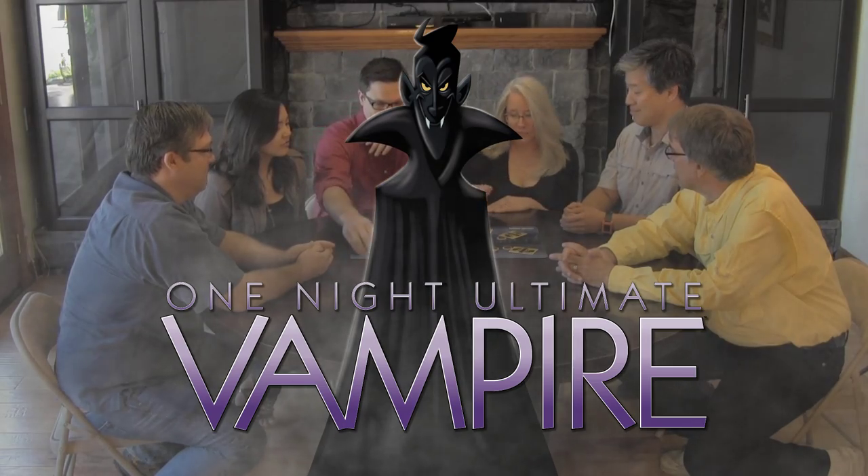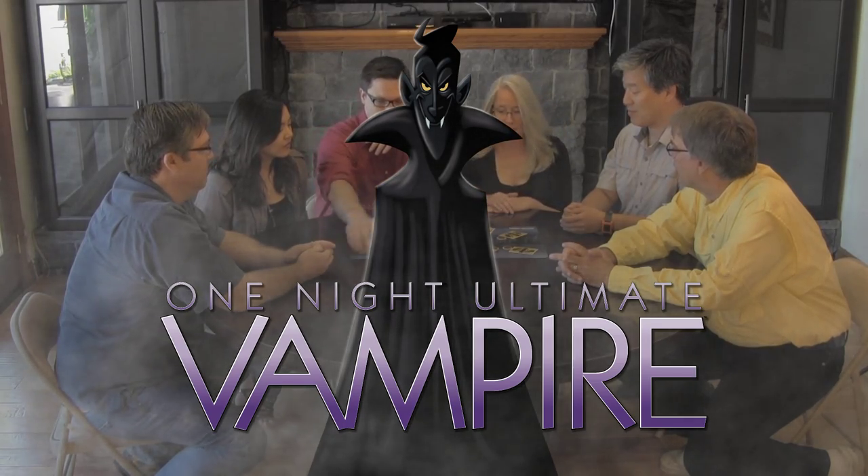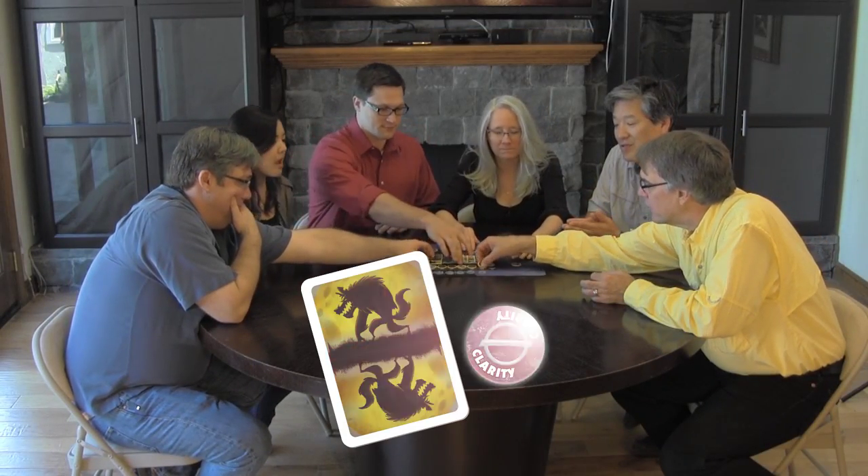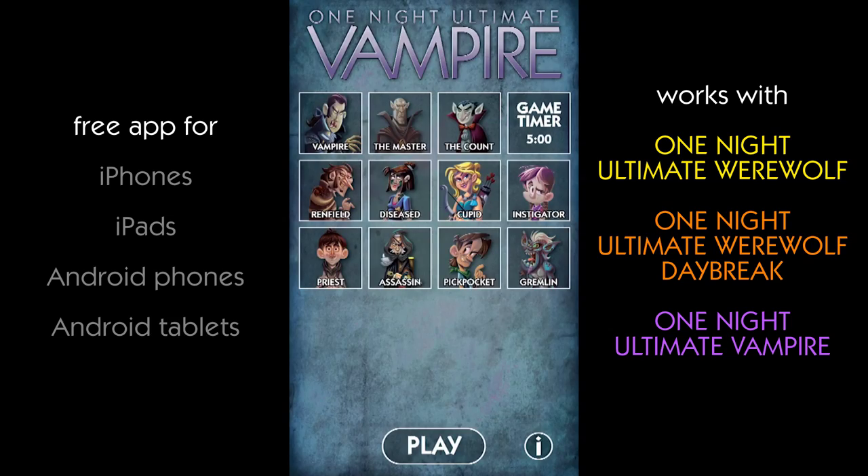One Night, Ultimate Vampire is a social deduction game of deception, lies, and trust. Each player gets a role card and a mark of clarity. The free app then runs, telling players exactly what to do.